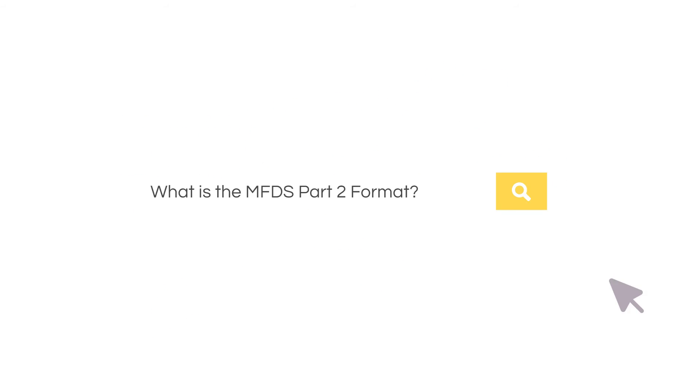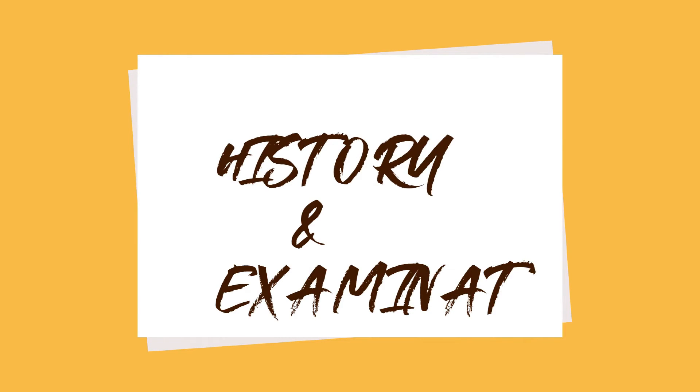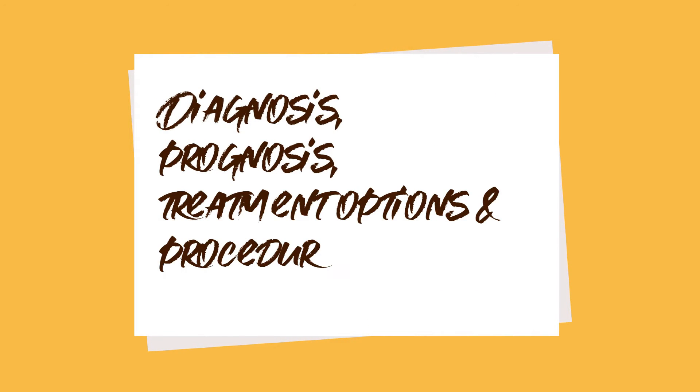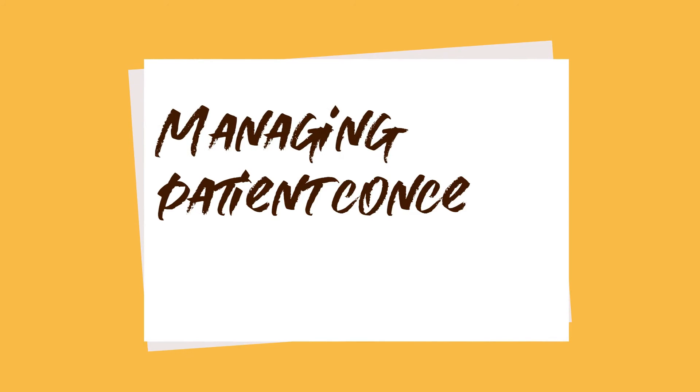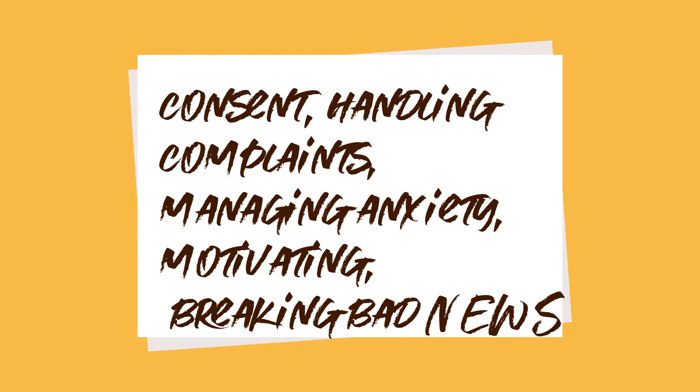What is the MFDS Part 2 format? This is an OSCE-based examination. The ten areas examined are: history taking, usually comprised of two stations; dental, medical and social history explanations, which are usually four stations; diagnosis; prognosis; treatment options and procedures; interpretation of investigations; special tests, which is one station; managing patient concerns and queries, which is three stations; gaining consent; handling complaints; managing anxiety; motivating; and breaking bad news, which is another station.